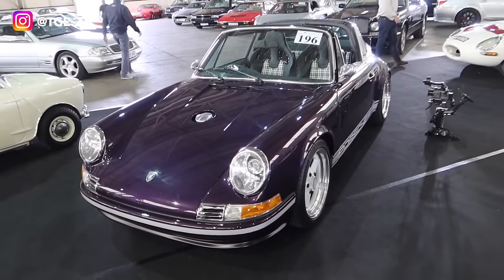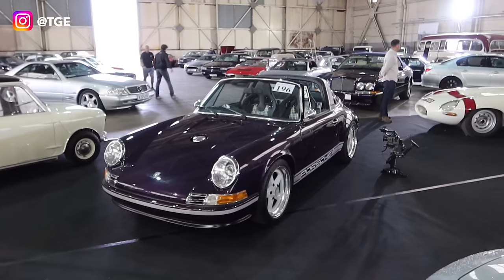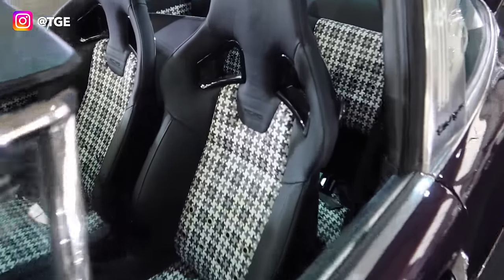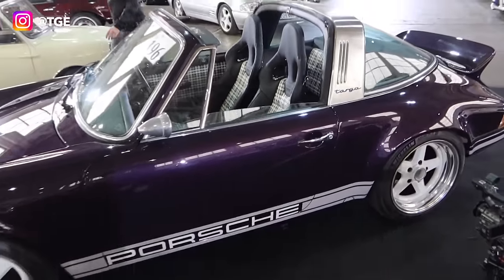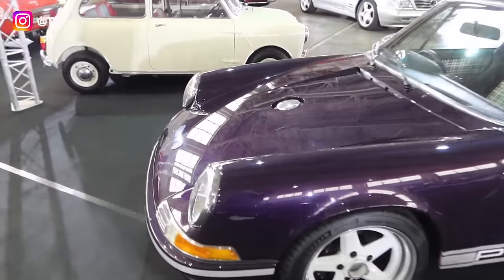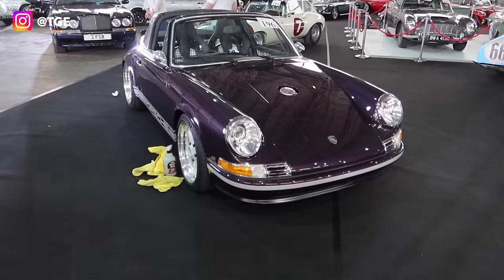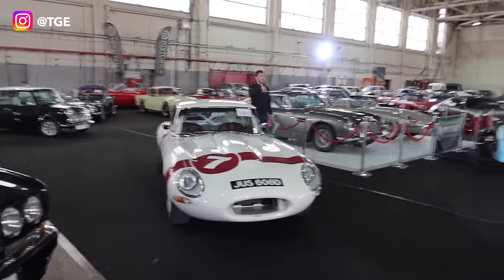Lot number 196, also covered on the Historics YouTube channel, is this restomod 911. It started life as a 3-litre SC Targa, been bored out to 3.2 litres and subject to an amazing restomod conversion — everything's been done. The estimate on this is around £120,000. It's even got a central fuel filler cap, akin to those reimagined car builders.